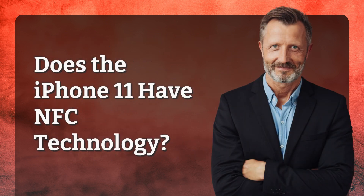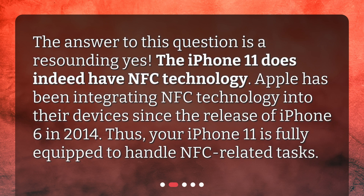Does the iPhone 11 have NFC technology? The answer to this question is a resounding yes. The iPhone 11 does indeed have NFC technology. Apple has been integrating NFC technology into their devices since the release of iPhone 6 in 2014. Thus, your iPhone 11 is fully equipped to handle NFC-related tasks.